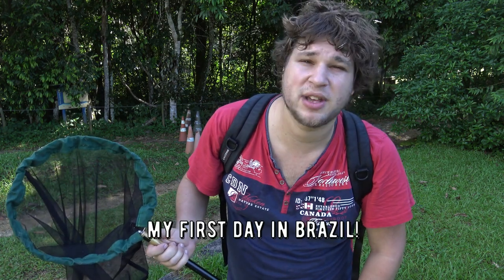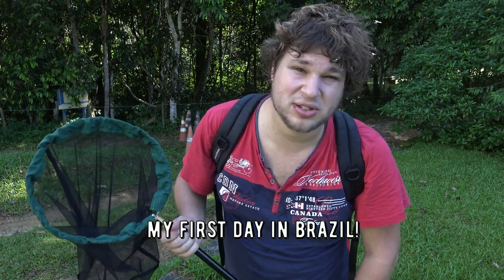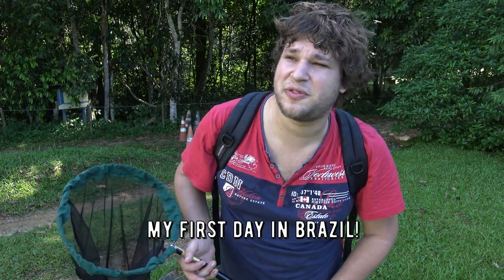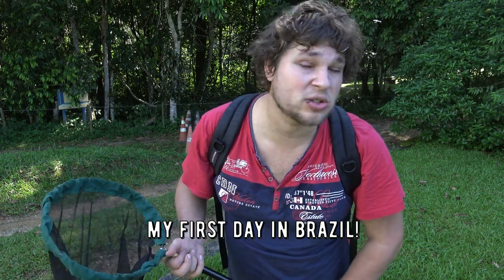Hello everyone, this is Bart Coppens and thanks for watching. I'm in Brazil, in the Atlantic rainforest, and I joined a conservation project named REGUA. Today is a very interesting day because I'm going to observe the local species of butterflies. I brought my net, it's currently morning, it's very hot, but I'm going to walk a small trail in the forest and see what species of butterflies I can hopefully encounter and film. If you are interested in butterflies, you will love this episode.